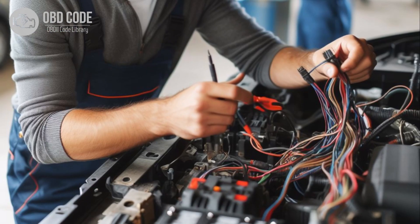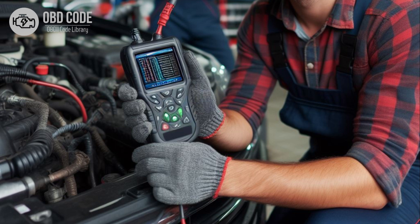Code solutions P0653: 1. Inspect the wiring and connectors in the sensor reference voltage B circuit for any signs of damage, corrosion, or loose connections. Repair or replace damaged components as necessary. 2. Clear the trouble codes and perform a test drive to verify if the issue persists. If the code returns, further diagnosis may be required.